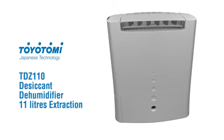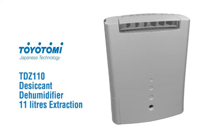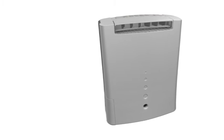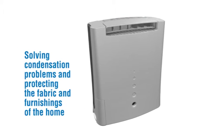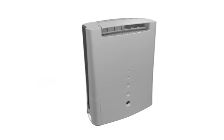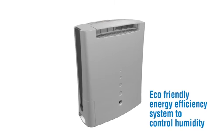Toyotomi TDZ110 desiccant dehumidifier, 11 litres extraction. Solving condensation problems and protecting the fabric and furnishings of the home. Eco-friendly energy efficiency system to control humidity.